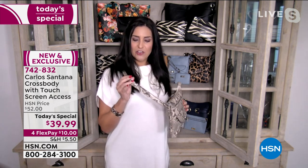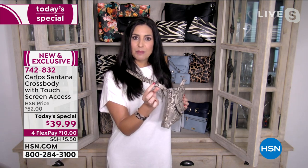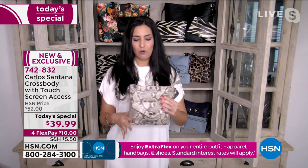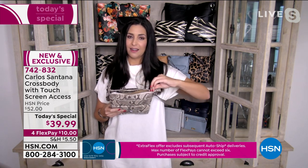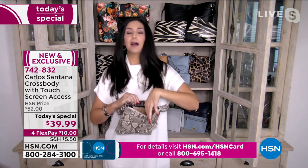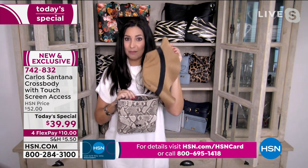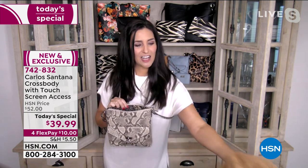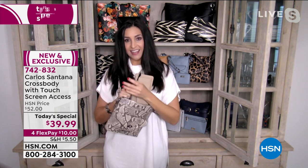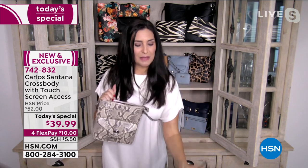I mentioned the crossbody strap — you can see here it has gorgeous hardware, really finished to every single design. It even has a belt to keep the strap down if you want the shorter length of about 22 inches, or the longer length of 24 inches. I cannot handle a handbag without a zip top because I like to hit the brakes and things come out. Inside we have our folding Panama hat, also by Carlos Santana.